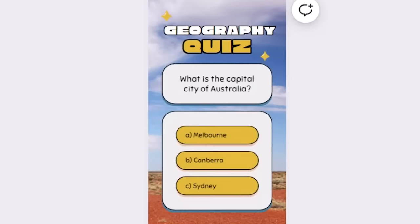Our video starts off by having a question pop up on screen along with the answers, and then after five seconds, the correct answer is shown to the viewer animated.